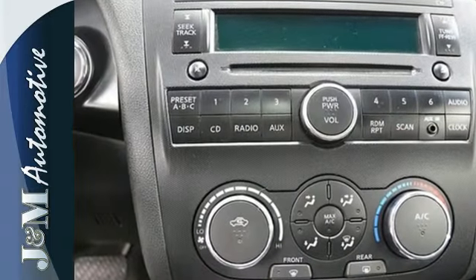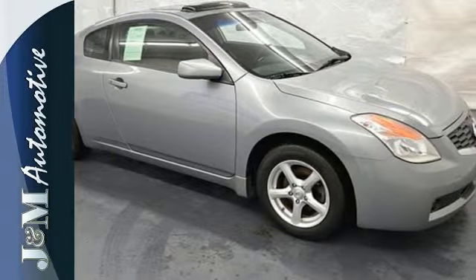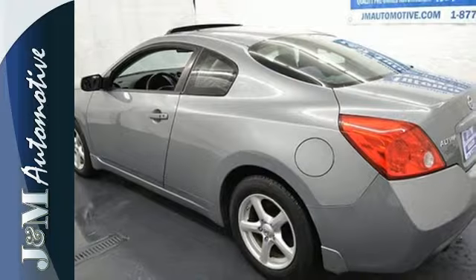It also comes with a tire pressure monitor, second-row folding seat, and cruise control. This is everything you want in a car. Come see it today.